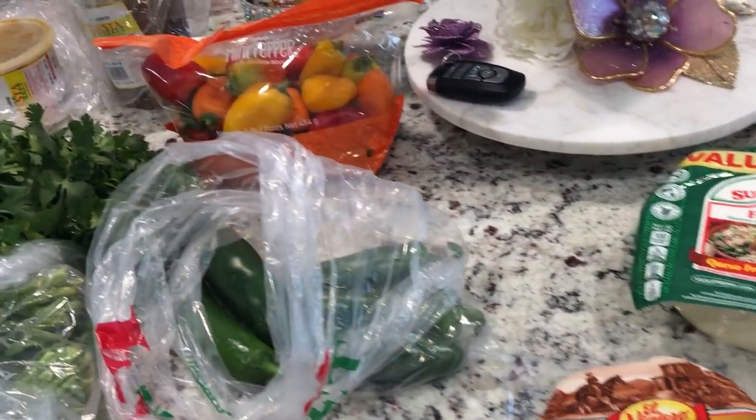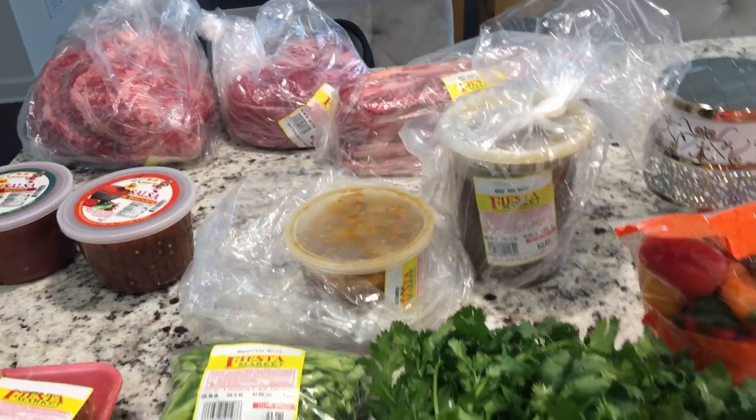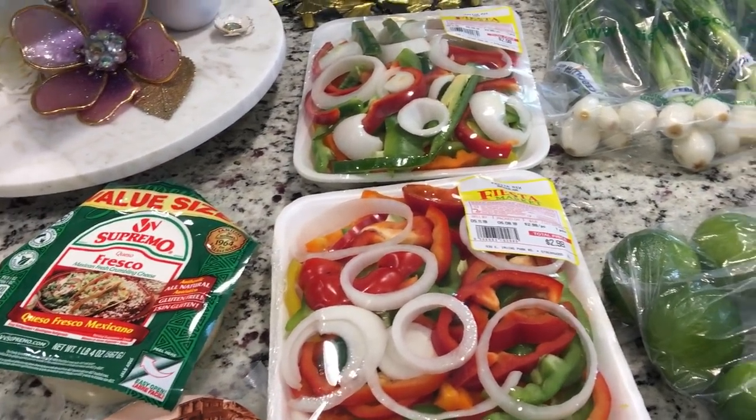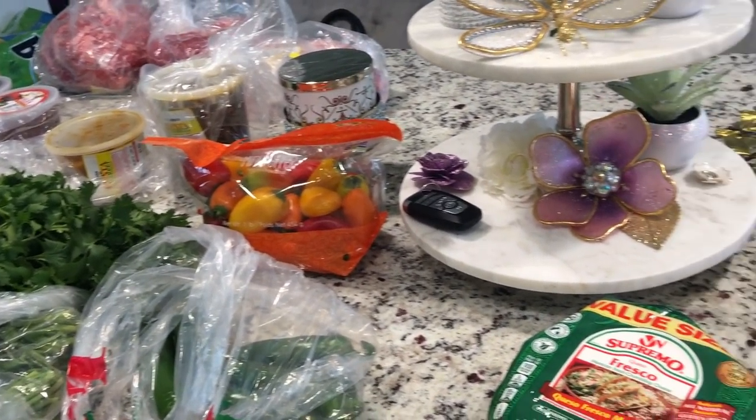So yeah, this is a quick little haul from the Mexican store for our Mexican fiesta. Anyway, guys, thank you so much for watching. I hope you all had a wonderful Mother's Day, and I will talk to you soon.